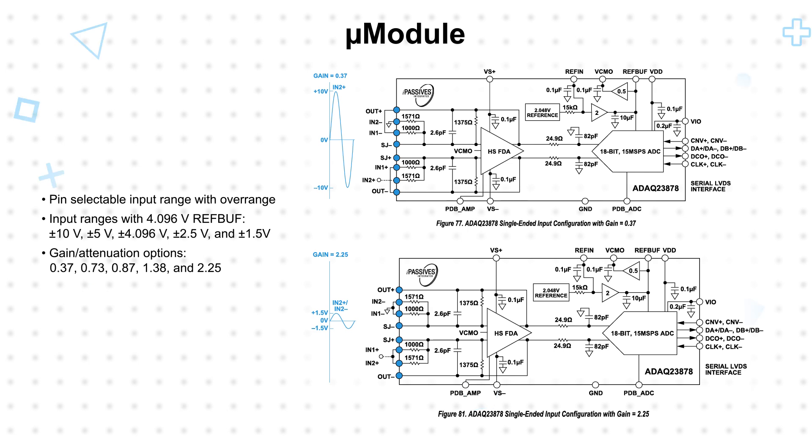It can accept a fully differential input or perform single-ended to differential conversion. The device can operate from a single 5-volt supply with 143-milliwatt typical power consumption at 15-megasamples per second, and also offers a low-power dynamic power scaling mode with a typical current draw as low as 100 nanoamps.